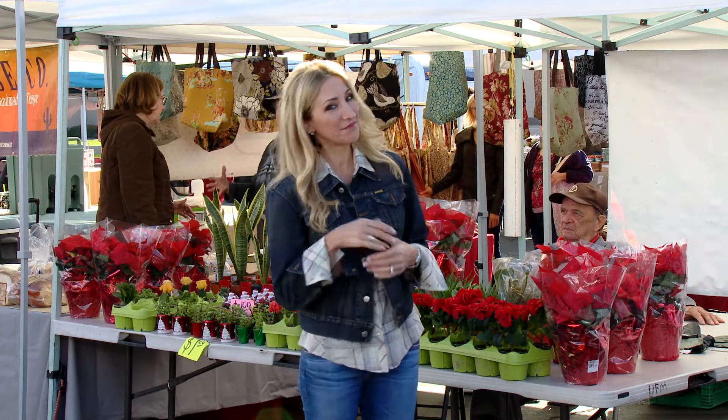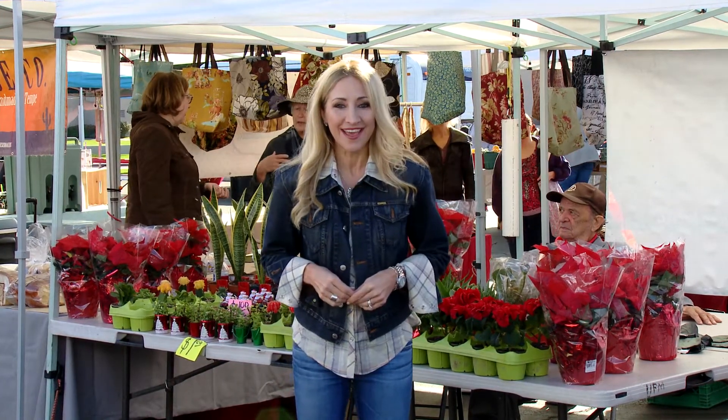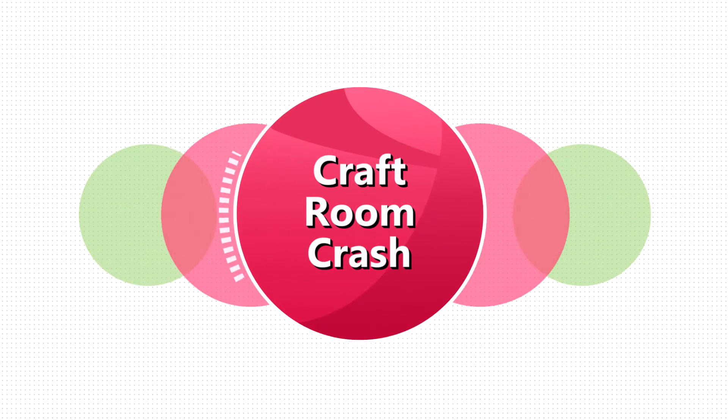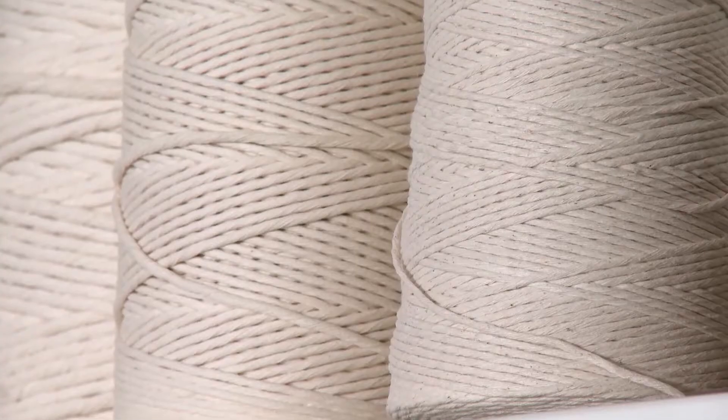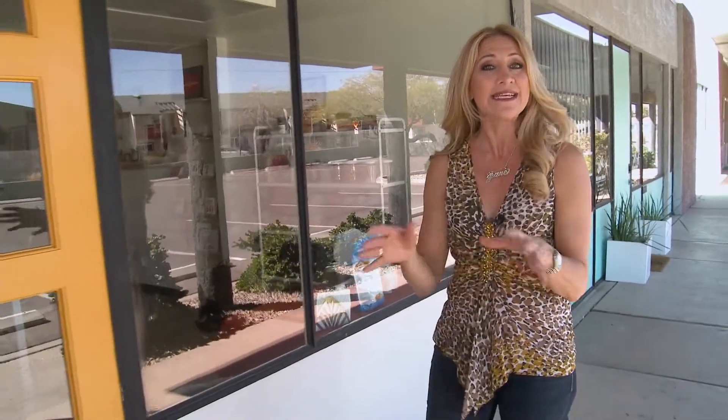Back in the 70s the hottest crafting trend was macrame — or so I'm told. Well it's back and this time it's taking on a modern spin. This is craft room crash and I'm outside Amy Guerrero's studio. She is mad about macrame, and not the kind you remember from the 70s. Today's macrame is sleek and elevated. Let's go crash her craft room and find out what Amy is knotting up today.